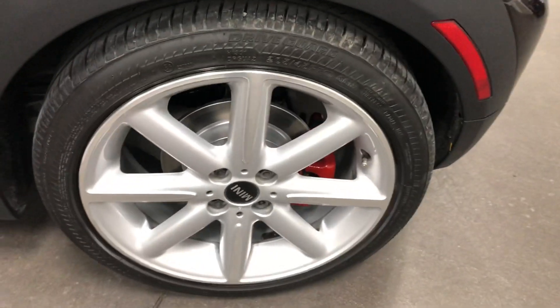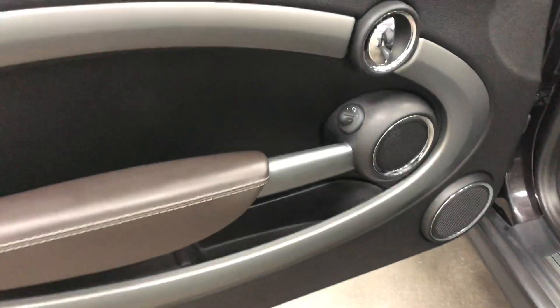Here's your other front wheel — no curb rash, no issues, painted rotors and painted calipers. On the driver's door you've got the power mirrors and the speakers for the nice sound system that's included. Let's climb in and fire this one up.